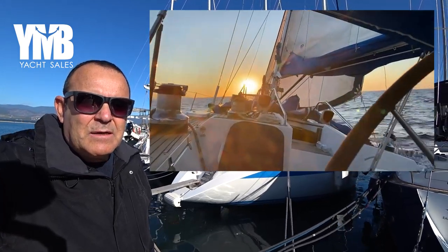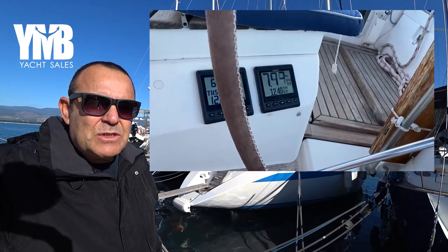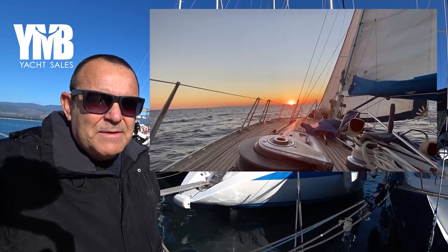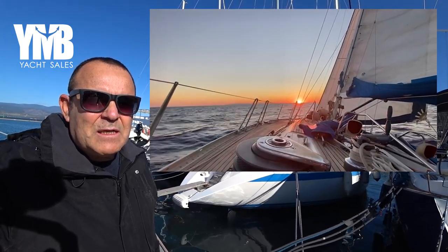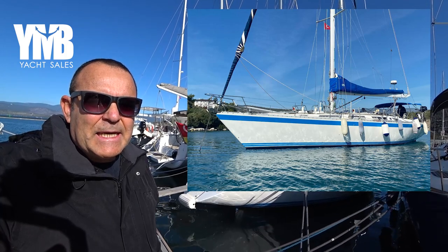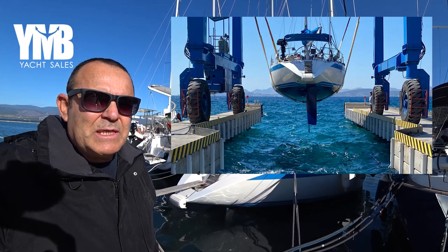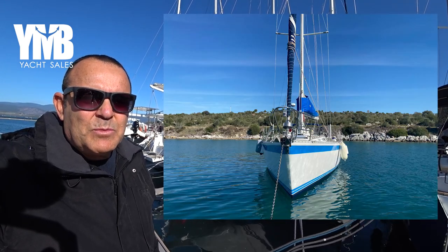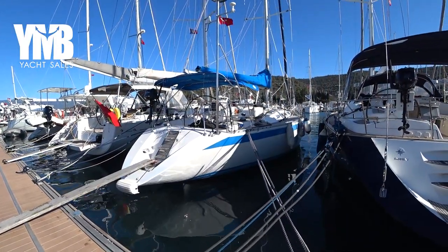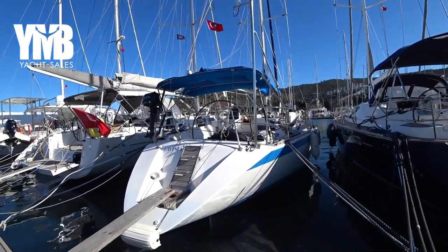We are visiting today a Centurion 49 Blue Water sailing yacht that was built in 1991. She's owned by the same owners since 2008, and many improvements have been done. She's done an Atlantic crossing from Europe and back and a lot of cruising in the Mediterranean. Let's step on board and see what we have here. It's a beautiful sunny cold winter day down here in south Turkey.